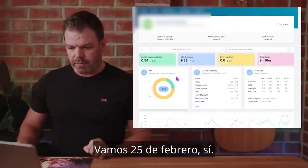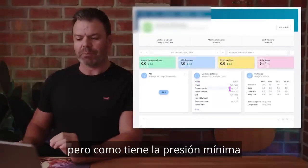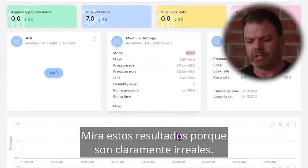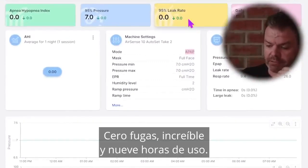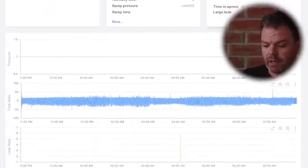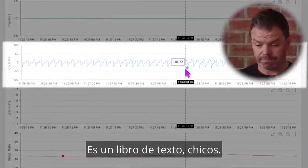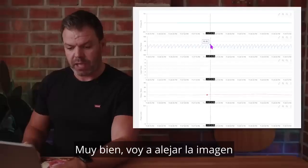Although she's still technically using her device in automatic mode, because she has both her pressure minimum and pressure maximum set to seven, it's running in CPAP mode even though it says APAP. Now look at these results — they're absolutely unreal. AHI 0.0, a perfect score. Zero leak rate — unbelievable. Nine hours of use — ten out of ten. That's as perfect as it gets. Have a look at her beautiful flow rate. It is a thing of beauty — it's textbook. If you're wanting to aim for something with your CPAP therapy, aim for this. This is exactly what you want.